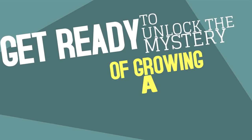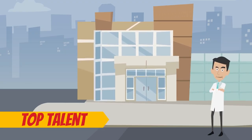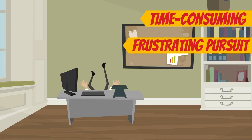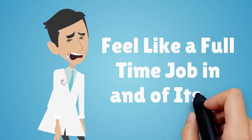Get ready to unlock the mystery of growing a thriving medical practice. Sherlock Doc is here to help! Recruiting top talent for your growing medical practice is a time-consuming and often frustrating pursuit. Finding the right medical and administrative staff to fit your needs can feel like a full-time job in and of itself.